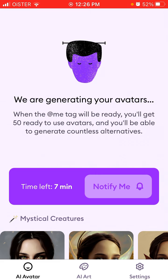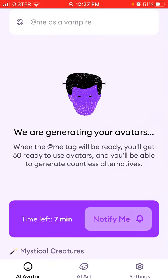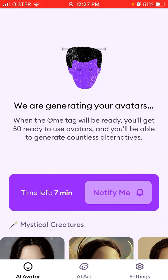I upgraded to the pro version to see if it's faster. Before upgrading, I also tried to generate the model and it just took hours — it wasn't progressing fast and I didn't know if the app was stuck. Now that I've upgraded, it shows at least seven minutes left, so I know after which period I'll be able to access this AI avatar.